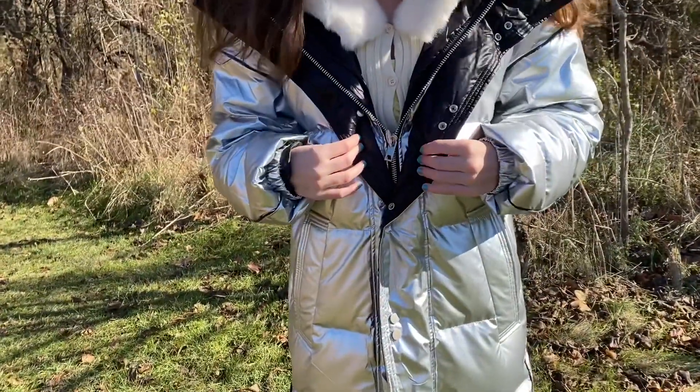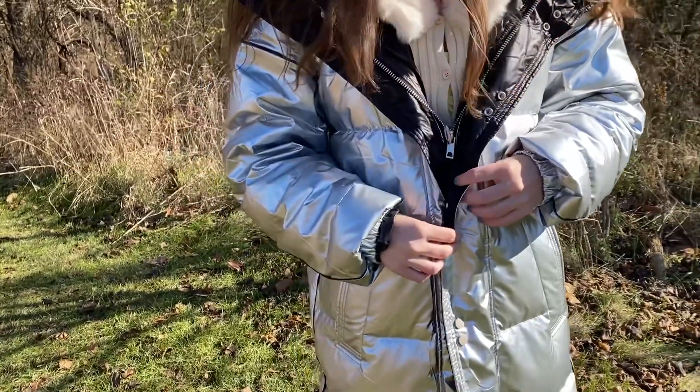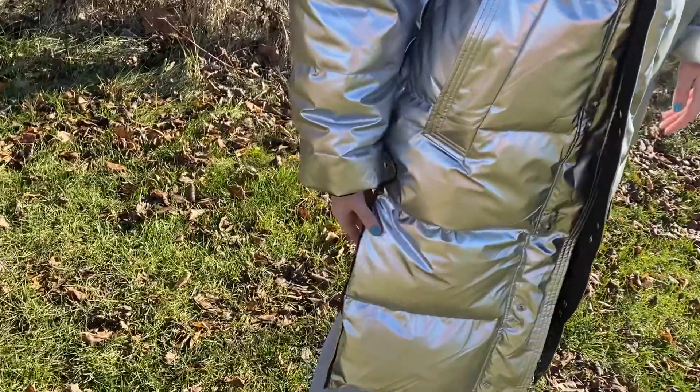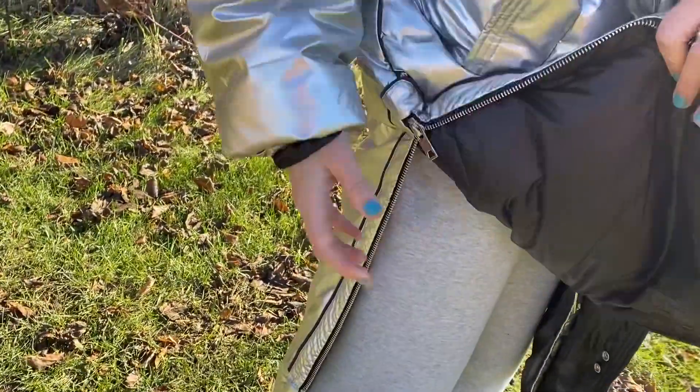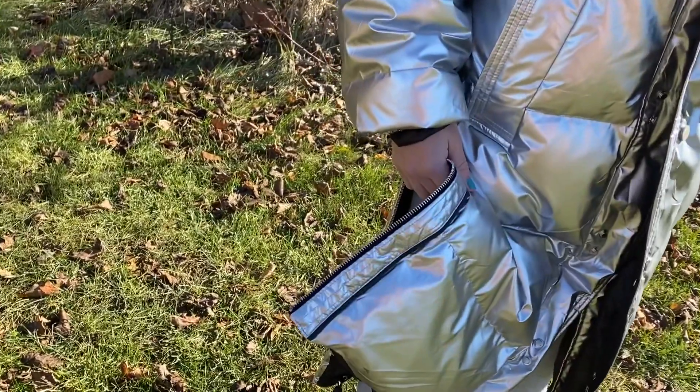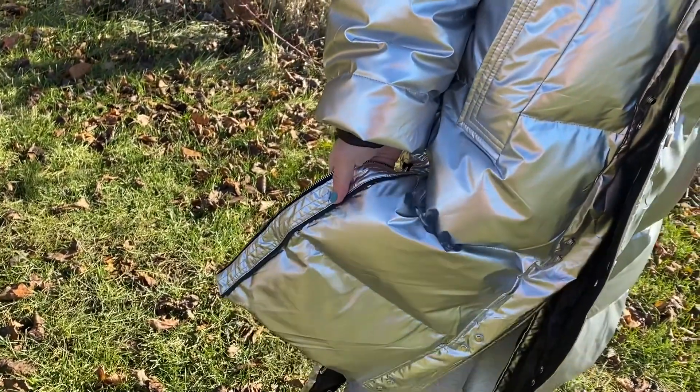It has a zip here and it's got buttons here as well, which is very practical. Check out the zip on the side. What I like about the zip here is that it does change the design of the coat completely.